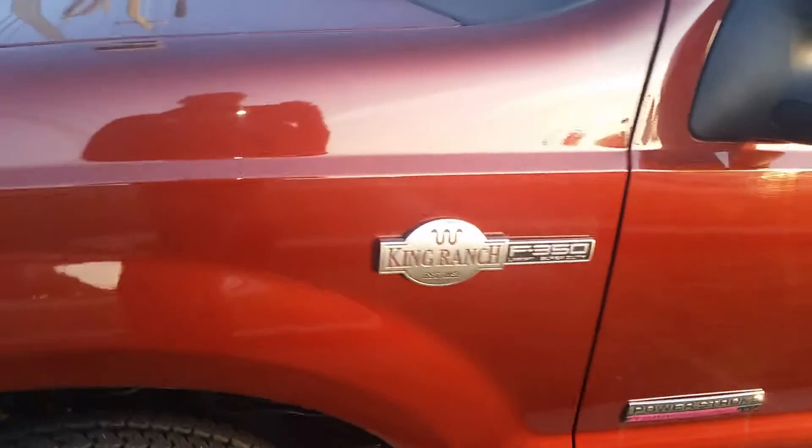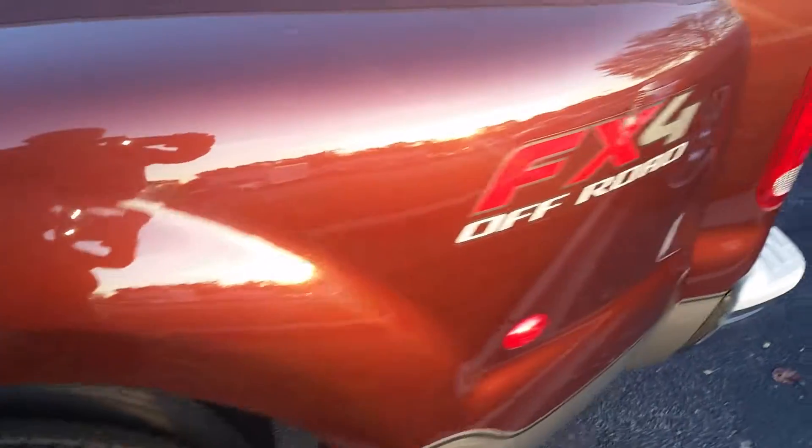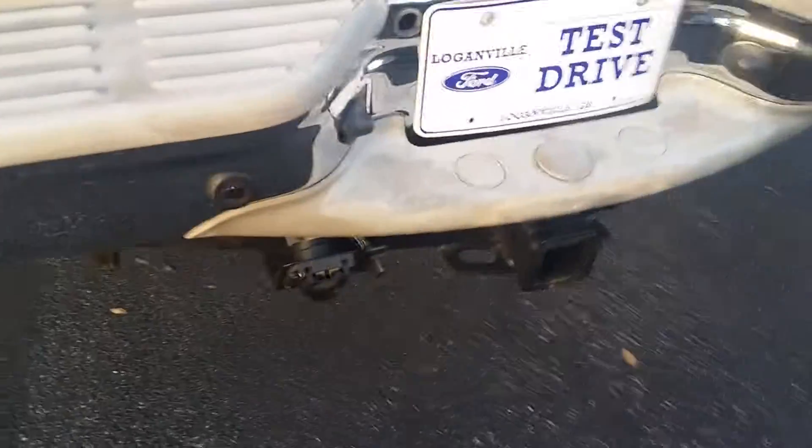This is the 2006 F-350 Dually King Ranch with Power Stroke. It is available. Just like to know when you are available to come and check it out. It is an FX4 package. It does have a cover on top, tow package.